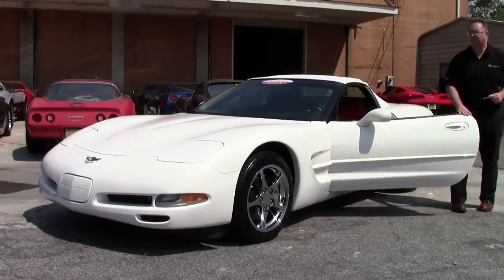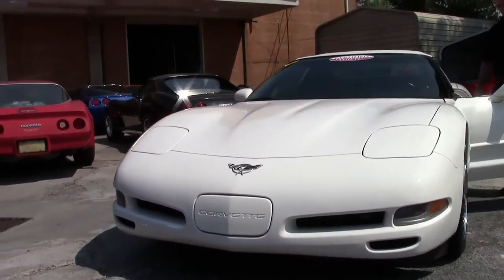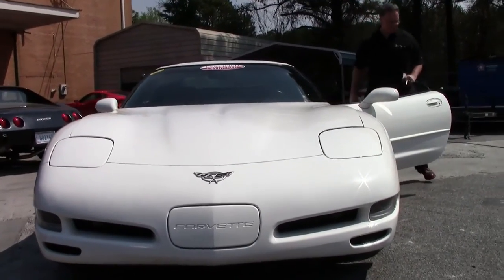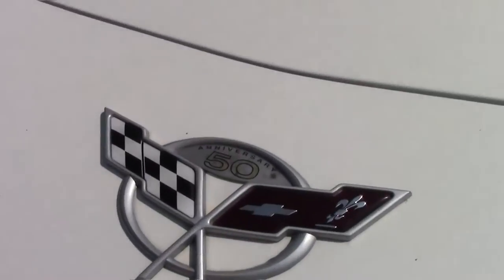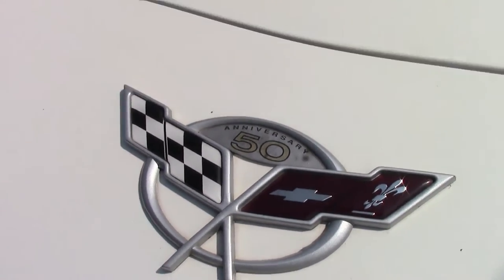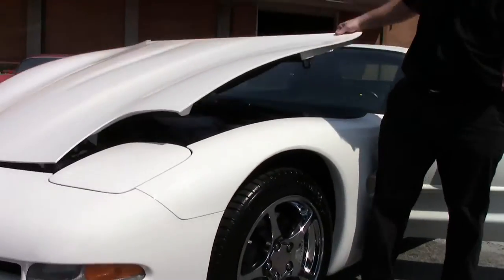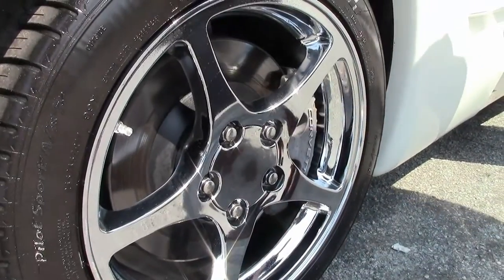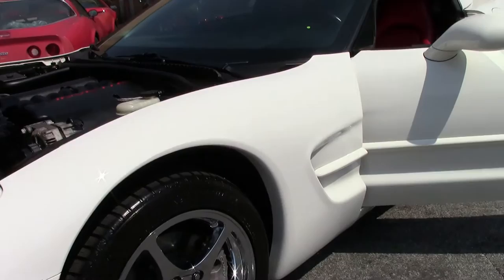Beautiful car — it's an automatic with only 25,000 miles on it, and it shows like it should. The paint is in beautiful shape. It's wearing a set of chrome wheels that are just gorgeous. No curb rash, no issues whatsoever.